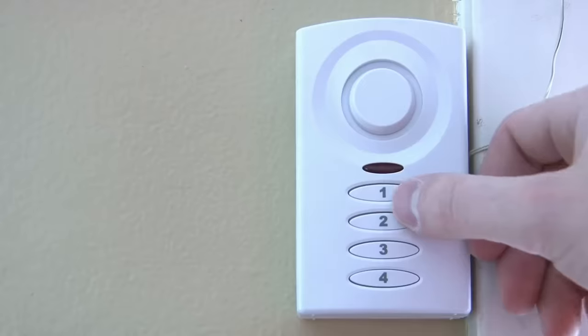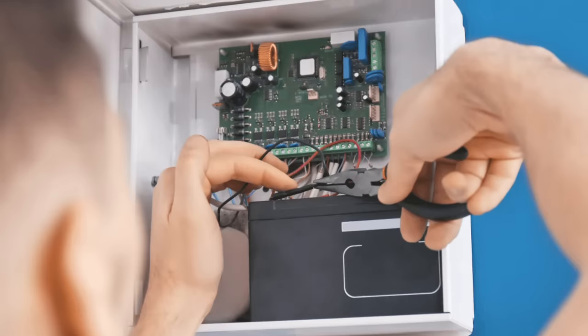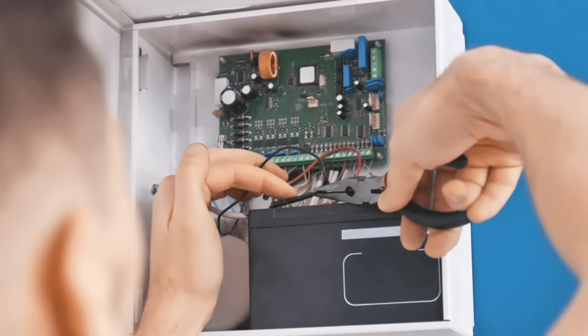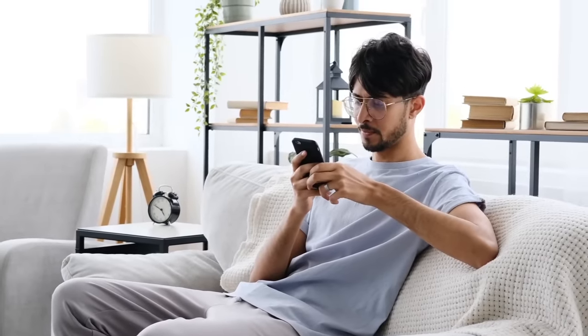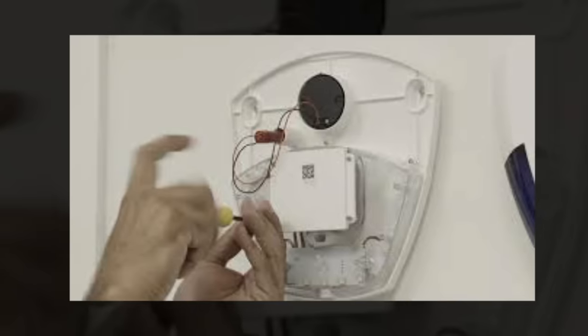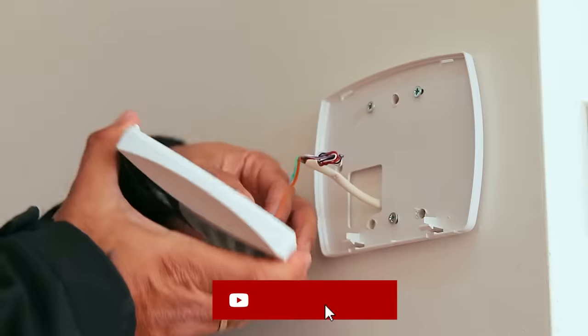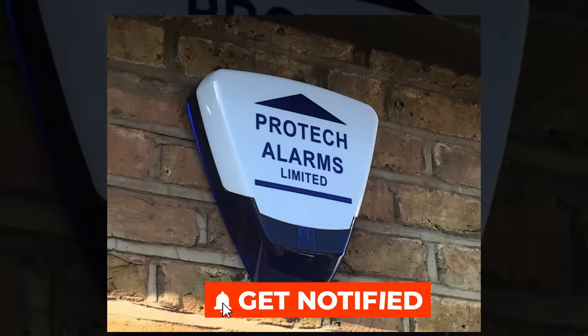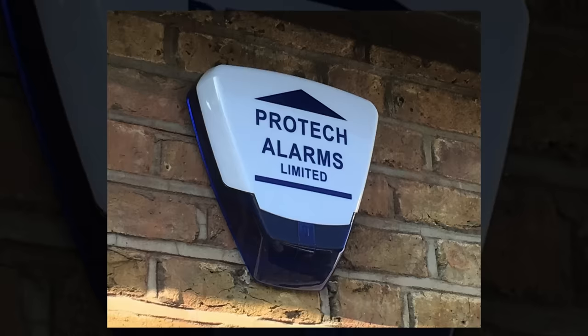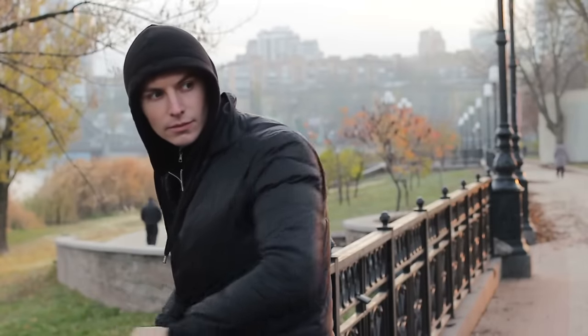Tampered alarm systems. Your home security alarm system is a critical component of protection. Ensure your system hasn't been tampered with or disarmed without your knowledge. Inspect the control panel for signs of unauthorized access or manipulation, and be mindful of any changes in the system's status, such as deactivated sensors or disabled alarms. If you suspect tampering, contact your alarm company for assistance. Consider hanging a sign of your alarm company's trademark on your front door or gate to let possible intruders know your home is being monitored.